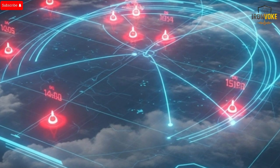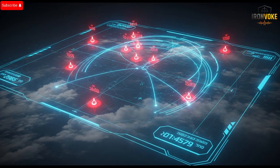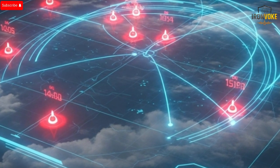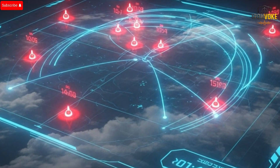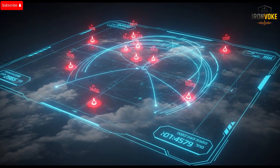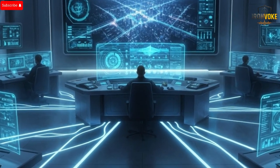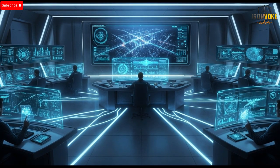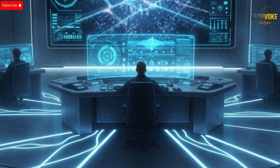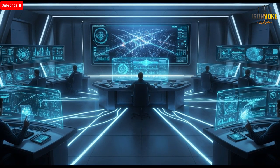Inside the system, everything is built around speed and intelligence. The interior contains a completely redesigned command computer powered by advanced artificial intelligence algorithms that allow the system to think, react, and choose targets in real time. This computer analyzes threat trajectories, identifies the most dangerous projectiles, and decides which interceptors to launch — all within milliseconds. The communication hardware inside has been strengthened to resist jamming, hacking, and electronic warfare. The power management systems have been optimized so the system can operate continuously for long periods without overheating or shutting down. Though smaller in physical size, it's massively more capable, making the new Iron Dome a true digital brain on the battlefield.